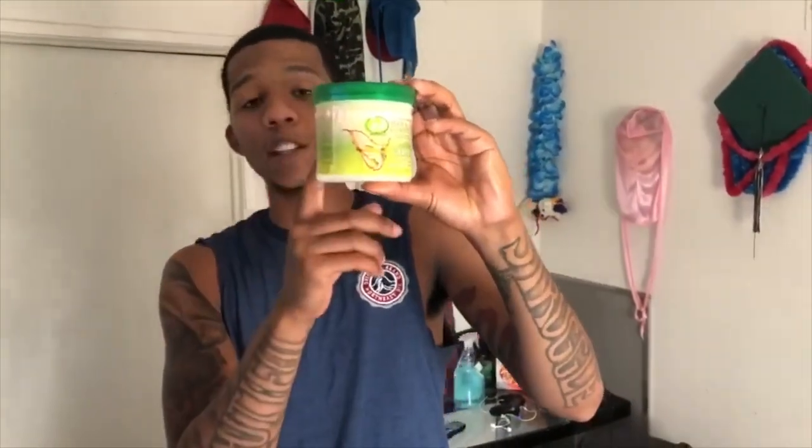My wave brother got a jar of this too. I use some of this as well because it's natural, it's creamy, it feels good, it smells good, and it conditions your scalp. It gets in your scalp, keeps your hair laying down real good, and it just feels real good.